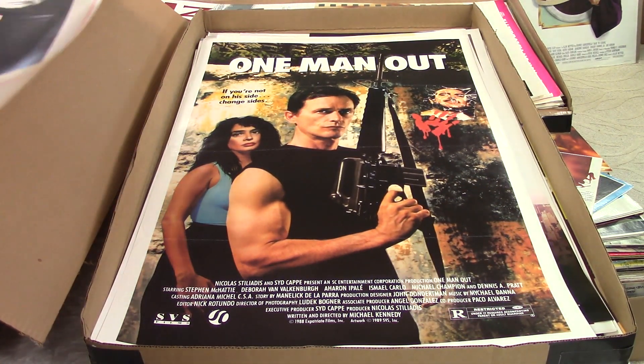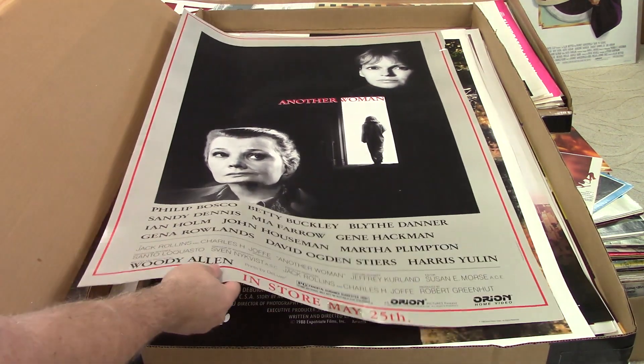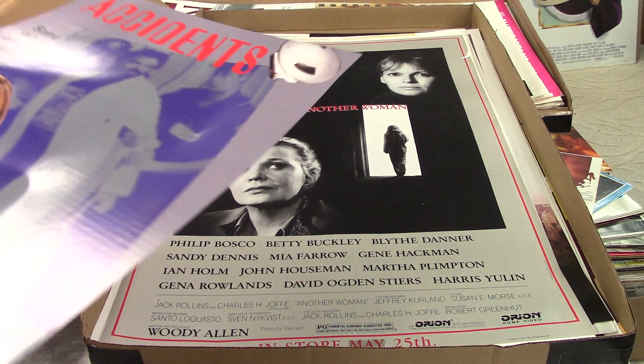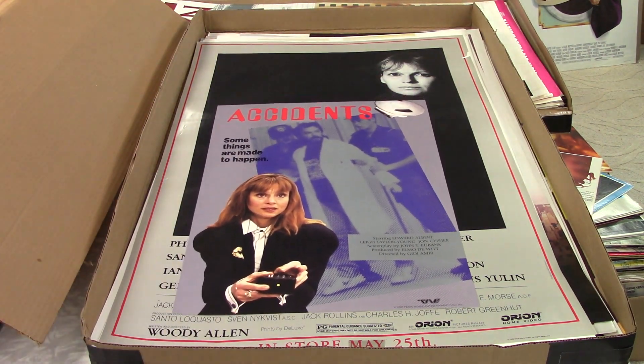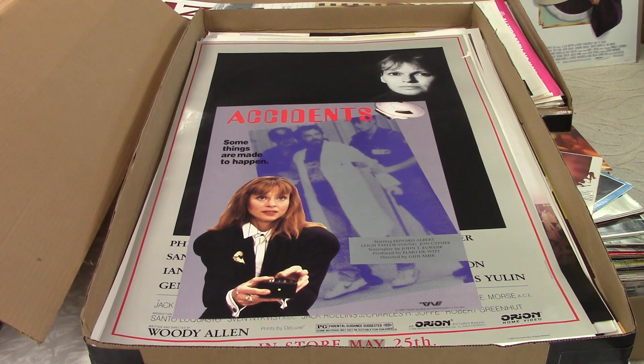And we're almost done. Another Woman — I had a ton of these in the first batch. This one's got a tear on the edge. I don't think there's as many in this one as there was in the other box. Accidents — some things are made to happen. I don't know if it's a B movie or what that is, but that's the third video. Got a whole bunch more coming up. Hopefully it'll be a lot better than this. These are really lame. Anyway, check out those other videos and thanks for watching.